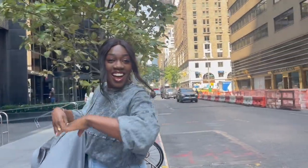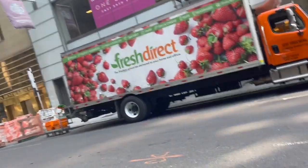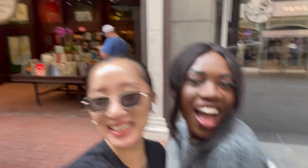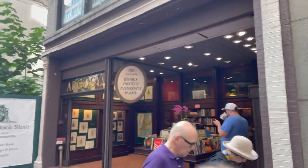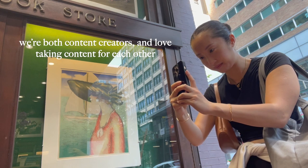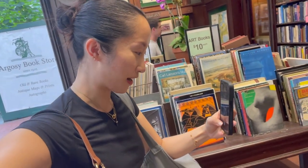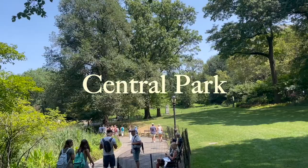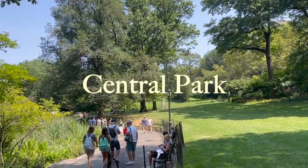I'm here with my friend NK and we're going to shoot some content for her at the Gozi bookstore. We're at Central Park now trying to find the perfect spot to take our next set of photos. We think we found it right over here.